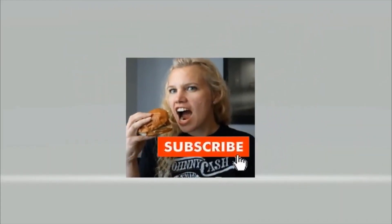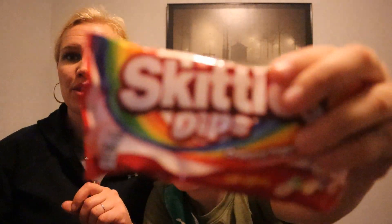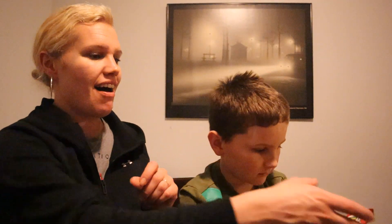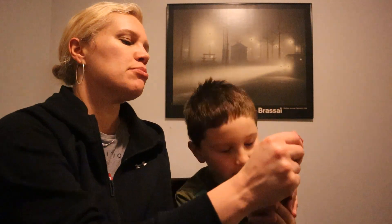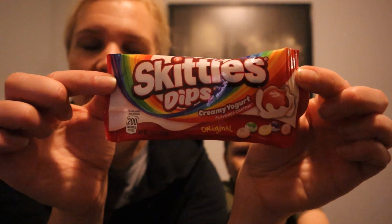Let's get started. Hey YouTubers, we are here to try a new product. We were at the grocery store today and we saw Skittles Dips. Let's give them a really good look here — Skittles Dips, check it out.